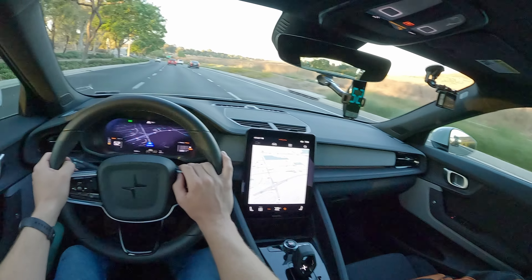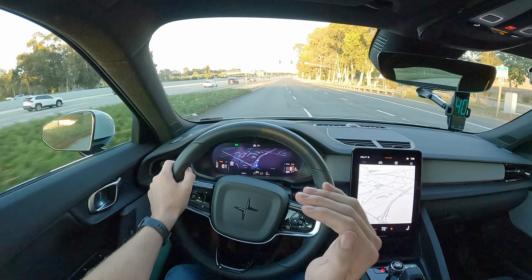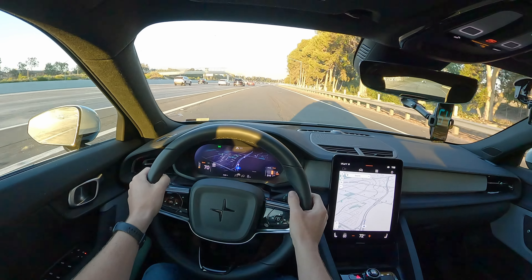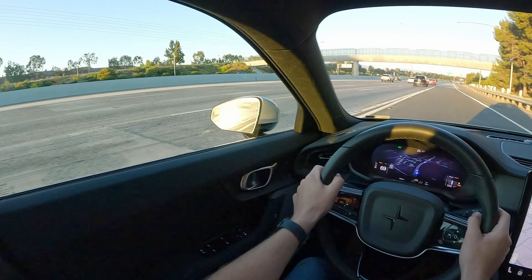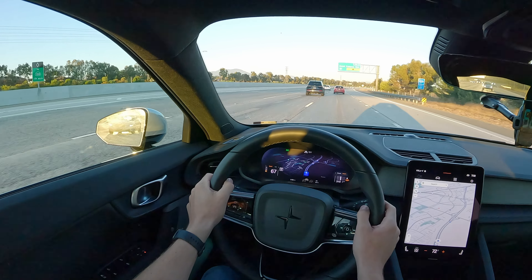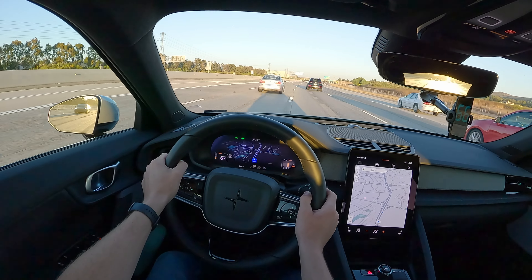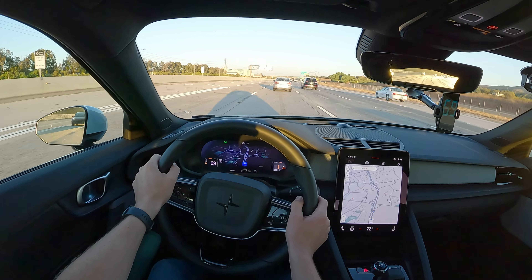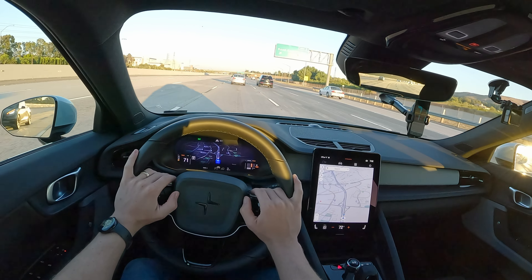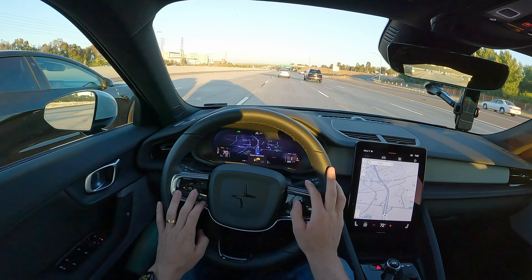We're going to take it nice and easy here getting onto the highway. The goal of this test isn't to hypermile — we're not trying to get the best possible range out of this car, but rather a realistic figure. So I'm getting up to highway speed at a reasonable pace. I'm going to set our cruise control at a GPS-indicated 71 miles per hour, which should allow us to average 70 over the whole test. I also like these range tests because it gives me an opportunity to experience the car in a very repeatable and sterile environment — just cruising on the highway, something a lot of people have to do with their cars.